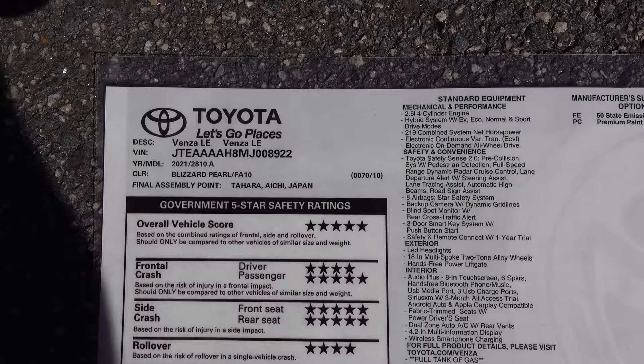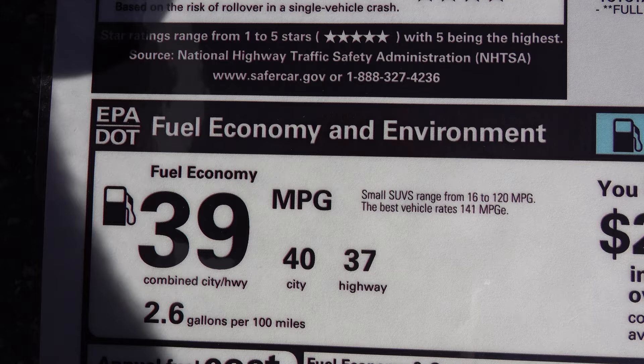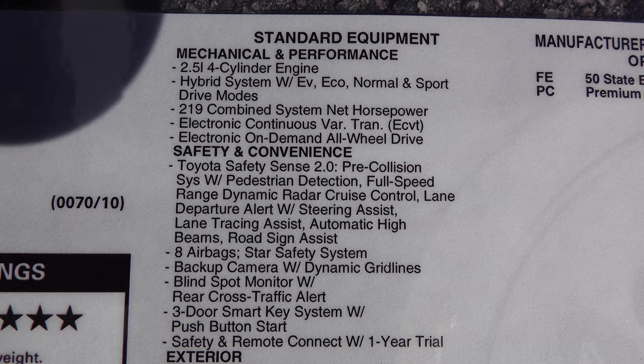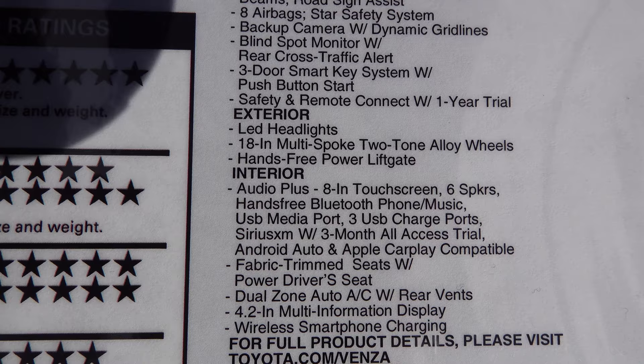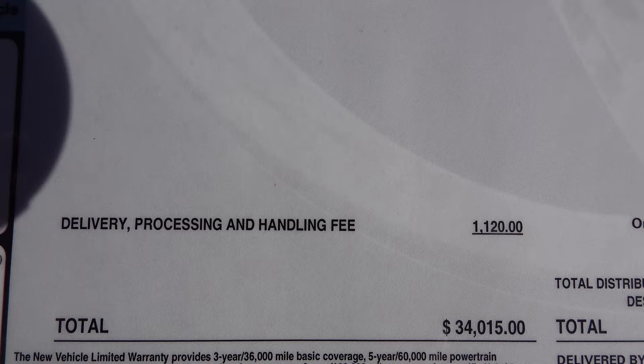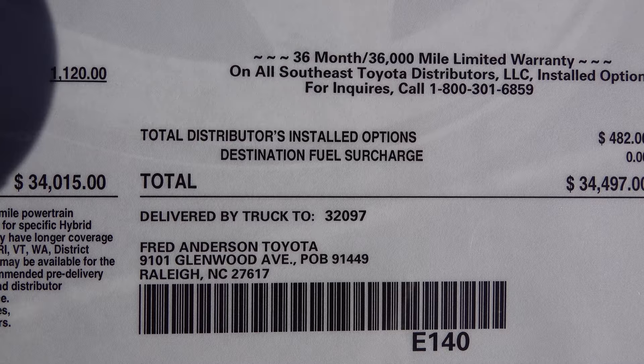Here's an example of a Venza LE window sticker — made in Japan. Look at the safety ratings and the fuel mileage: 39 combined, 40 in the city, 37 on the highway. Here are standard features, mechanical as well as safety, exterior highlights, and interior highlights as well. The factory MSRP is $32,470. It has premium paint because it's the Blizzard color, floor mats, trunk mat, and a cable charging package. This one will be under $35,000 at $34,497.